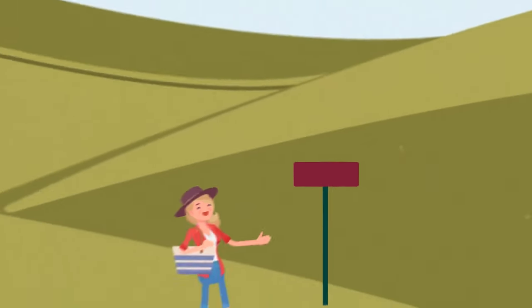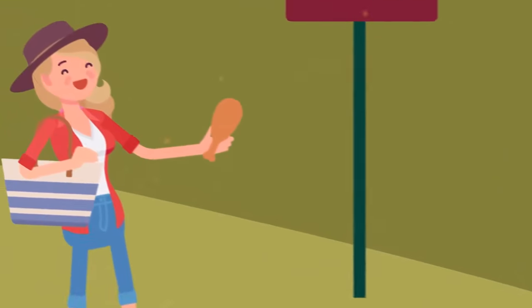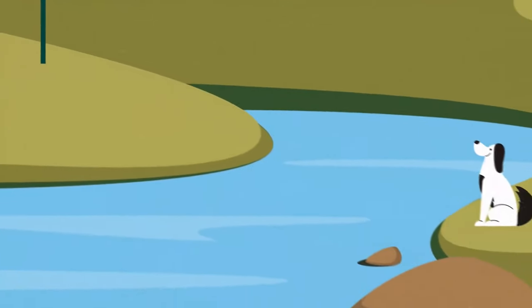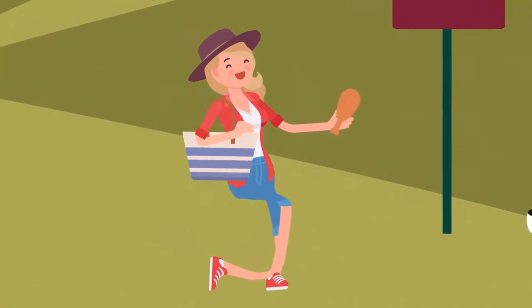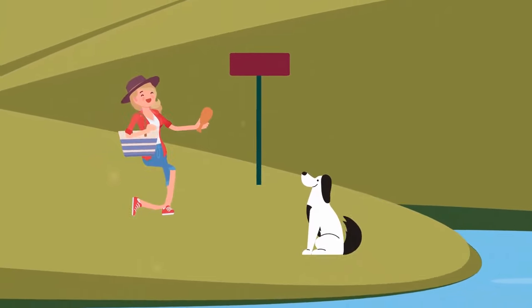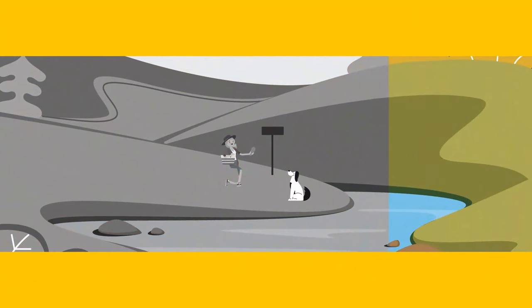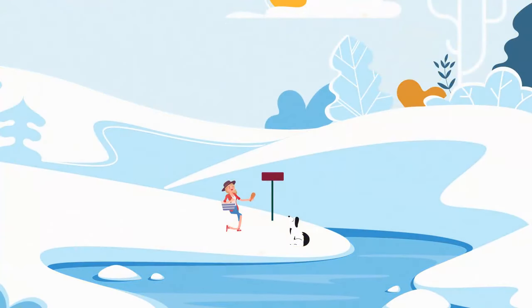Mary was walking through the park when she spotted a hungry dog. She decided to share her snack with the animal, but there was a stream between her and the dog. She squatted down to attract the dog's attention and showed it the food, and the animal was next to her in no time. There was no bridge over the stream, and still the dog wasn't wet. How is it possible? It happened in winter and the stream was frozen.